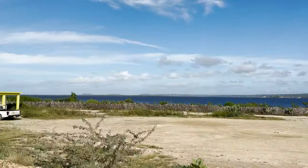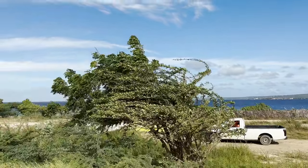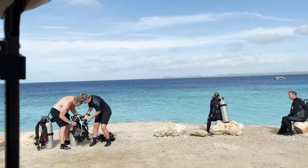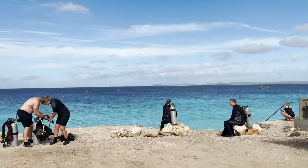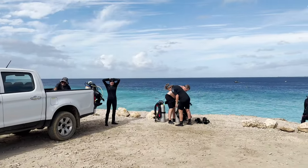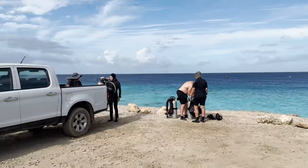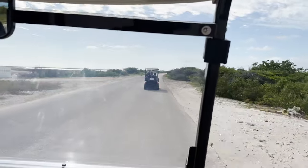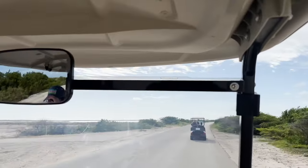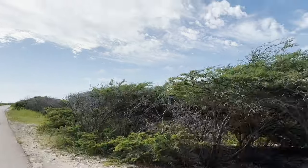When you check in at Bonaire Cruisers they give you a map to navigate around the island, and you can also download a map before you get there. They say it takes five hours to do both the north and south sides, but if you want to stop and get out of the cart, it will take more than five hours.